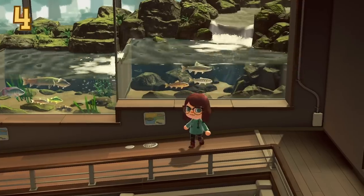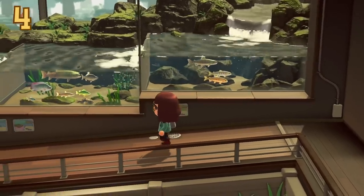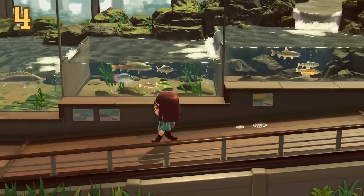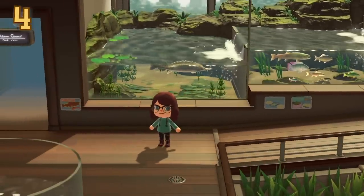Again in the river section, you might not have noticed, but the fish in the staircase tanks actually follow where they can be found in the river. Fish that can be found in the clifftop rivers like cherry salmon and golden trout are at the top, with the sturgeon found at the river mouth at the bottom.